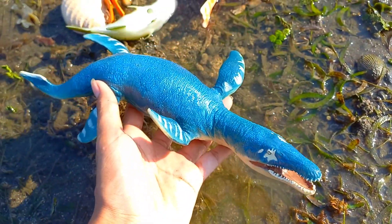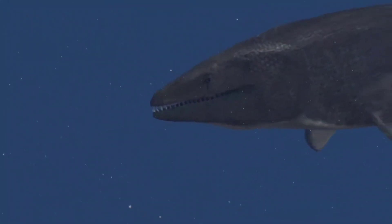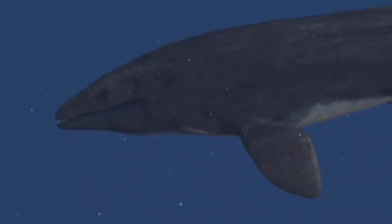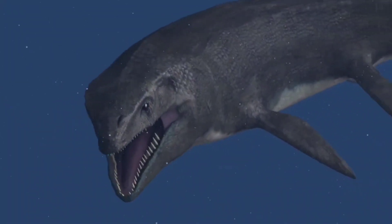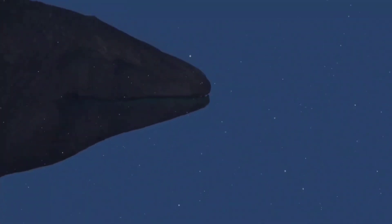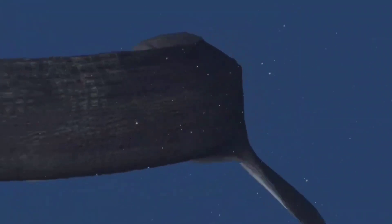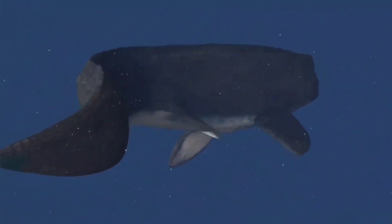This is Mosasaurus. Mosasaurus swam across the ocean using its strong and long tail. In some types of Mosasaurus, the tail itself can be more than half the size of the body and can be composed of 100 vertebrae. Mosasaurus swam by swinging their bodies to the right and left to propel them through the water.